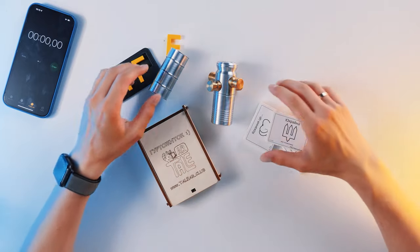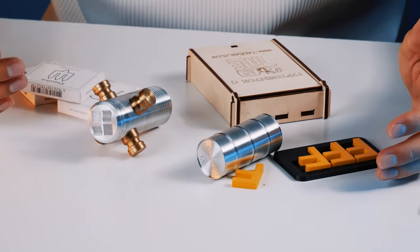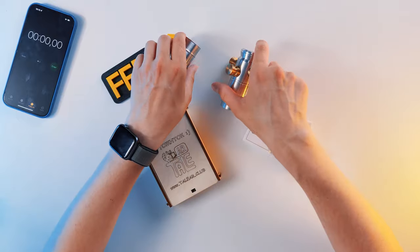Hey everyone, this is Cubastic. You all know that I'm a speedcuber from Ukraine, Kyiv. A few days ago I realized that I've never made a video dedicated to Ukrainian puzzles. And that's why there will be only Ukrainian puzzles on my desk today. All these puzzles that you see now are invented and made by Ukrainians. You have already seen some of them because they were in my past videos.